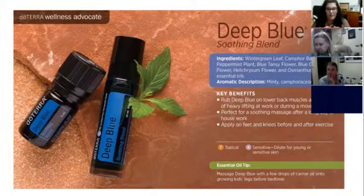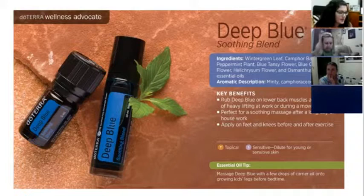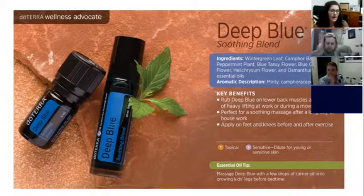Easy Air is our respiratory blend — it's got eucalyptus, peppermint, laurel leaf, tea tree, lemon, ravintsara, and cardamom in it. It's really great for our lungs and our sinuses. You can diffuse it at bedtime for healthy and restful breathing. I use it in our diffuser every single night because my husband snores and it really helps him breathe better, or helps me sleep better. Best places to use it are on your chest, bottom of your feet, and on the back. Dilute it with coconut oil on the bottom of your feet. A drop in the hand and breathing in is probably the best way to use it if you are sick.